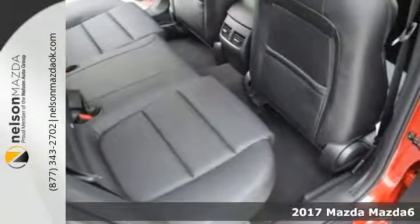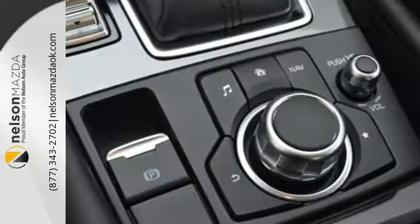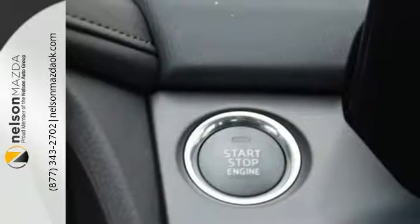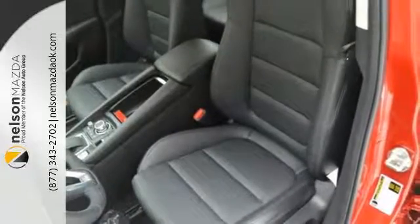This Mazda 6 may seem like an oxymoron, but really it is the result of engineering that allows you to enjoy driving an affordable commuter car. The efficiency of the Skyactiv engine makes this a responsible, sensible purchase.